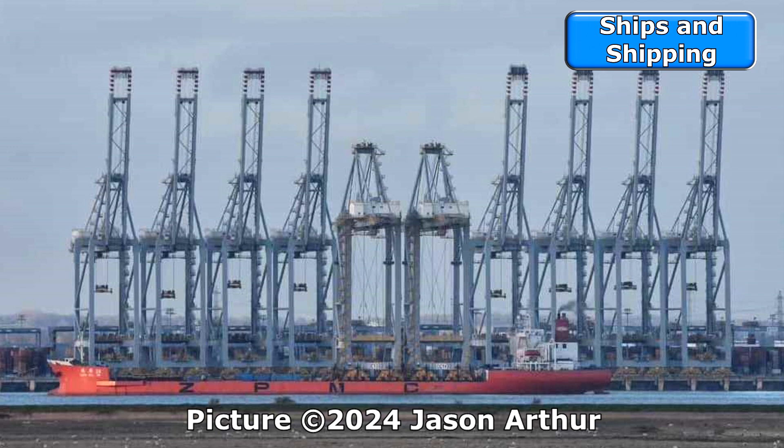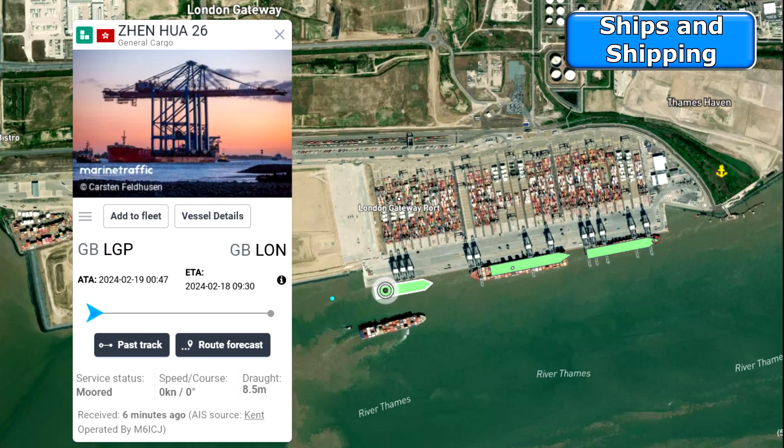We'll see what Gateway have to say on this subject. Gateway's fourth berth is due to open in the second quarter of 2024, and could make a considerable difference to the container port scene in the UK. DP World is a very competitive operator, and London Gateway's position close to London and central for the prosperous south-east of England gives it an advantage it'll be sure to make the most of.